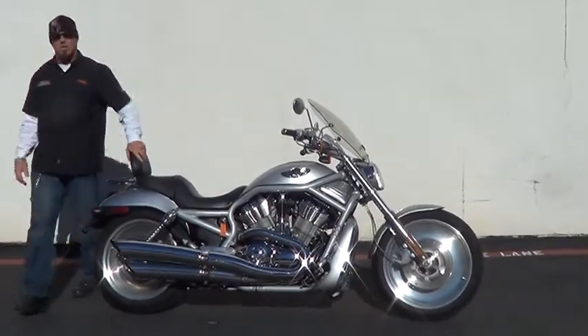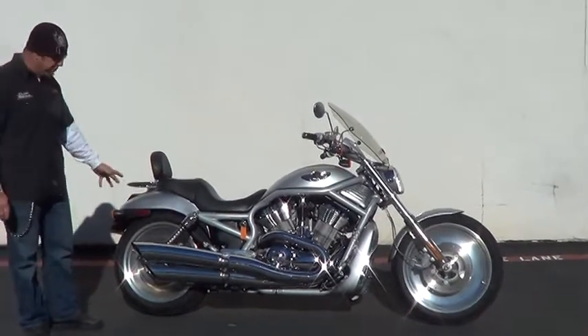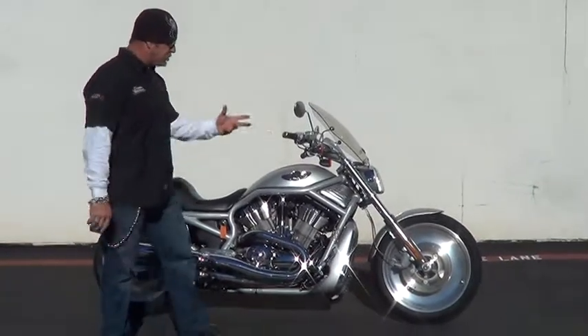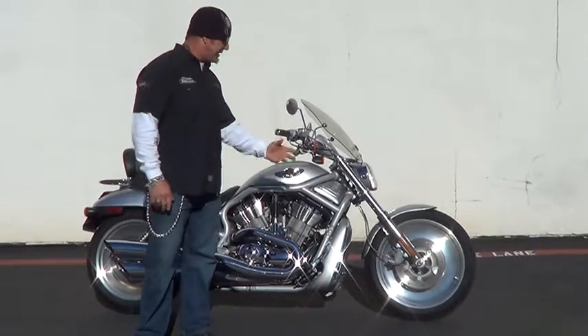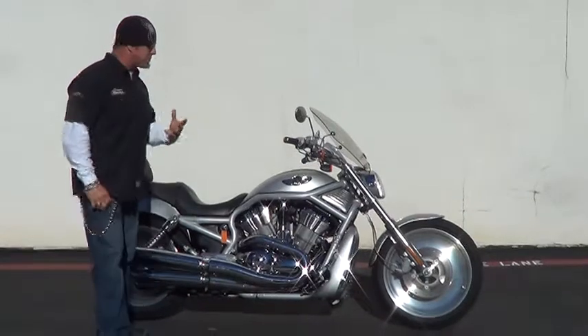This bike is absolutely gorgeous. You've got the 180 series rear tire, 18-inch solid aluminum wheel. You've got the 19 offset solid up front. You've got dual Nissan brakes up front, four piston calipers. What a total example of just an ultra-powerful, quick-stopping, great performance machine.